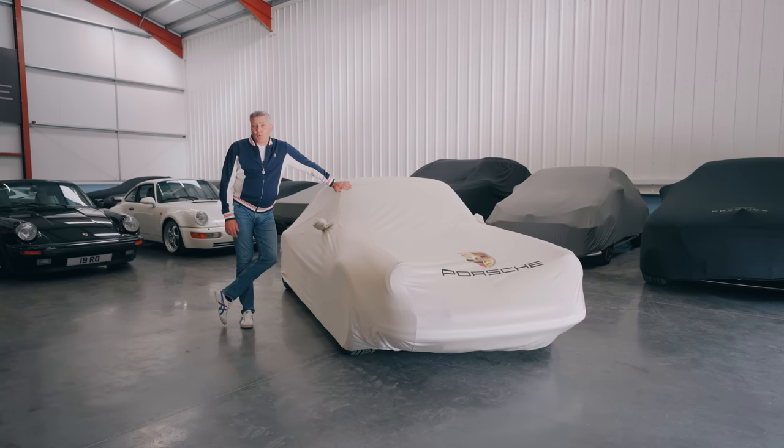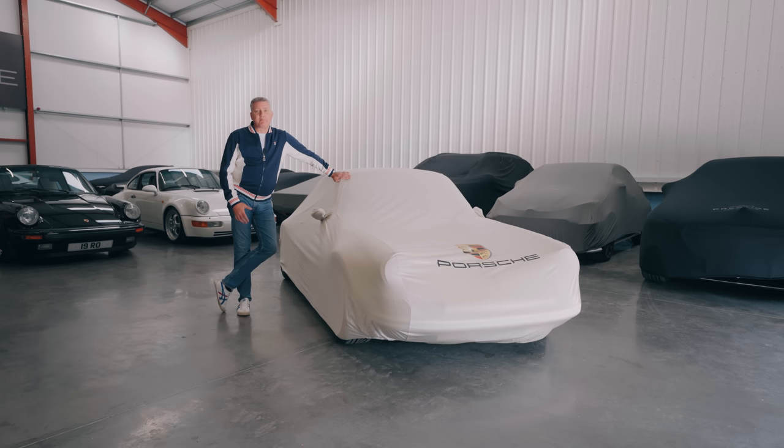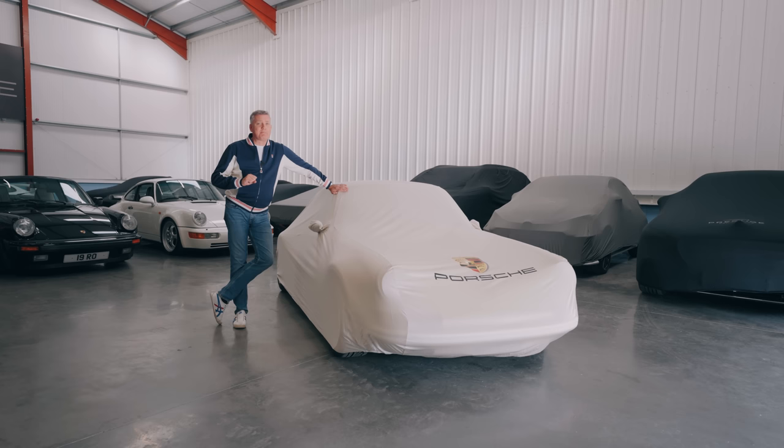Hello and welcome to Porsche-nomics, the channel that talks about Porsches by the numbers. Today I am going to convince you how a £250,000 Porsche 911 like this one represents great value. That's right, a £250,000 Porsche 911 is great value for money. Keep watching and you'll see what I mean.